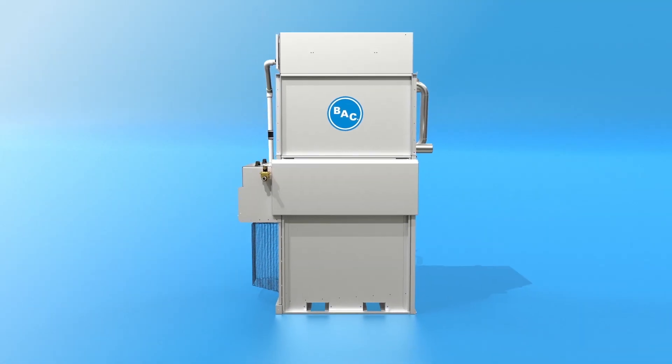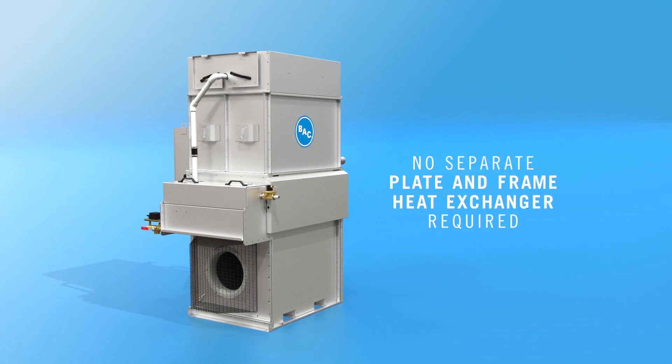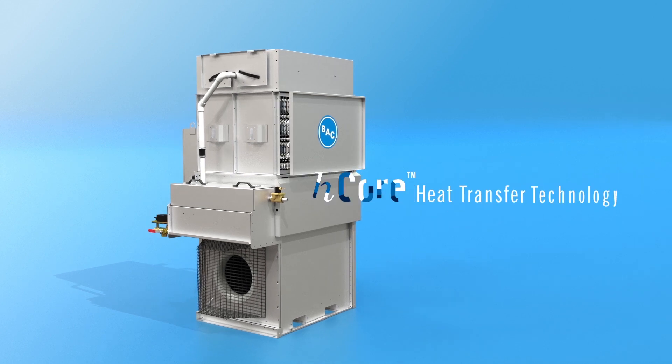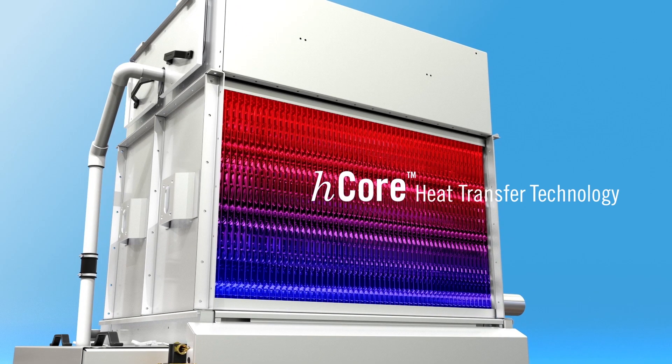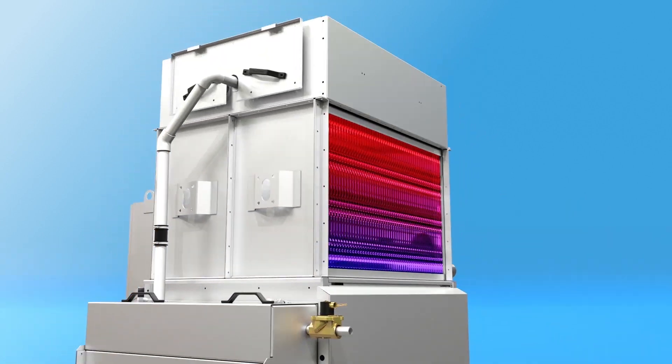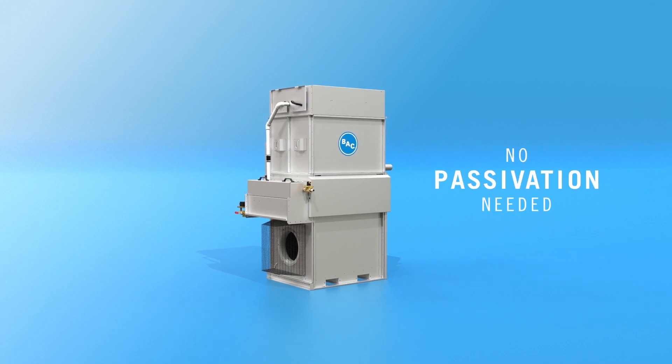Because the Nexus Modular Hybrid Cooler is a closed system, no separate plate and frame heat exchanger is required. BAC's patented H-core heat transfer technology delivers exceptional heat transfer performance, durability and longevity in an incredibly compact, corrosion-resistant package that requires no passivation.